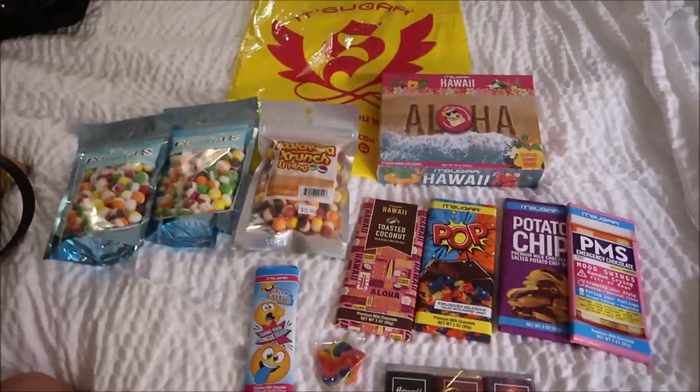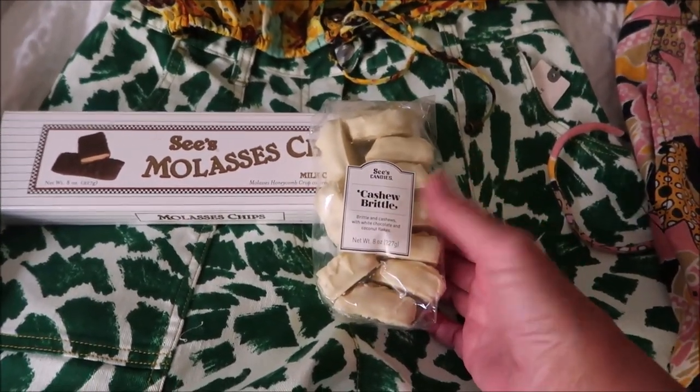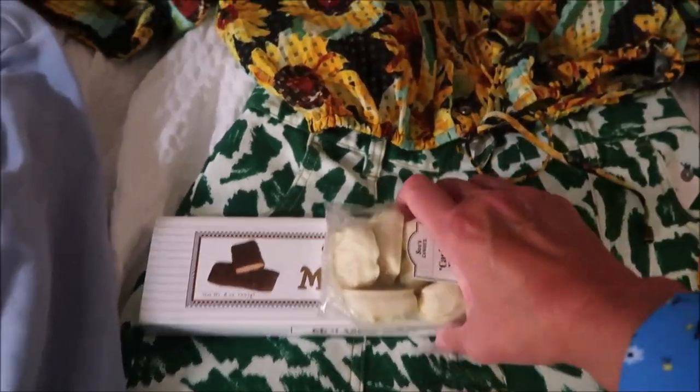We went back to See's and Ashley bought a bag of Cashew Brittle. She also bought See's Molasses Chips in milk chocolate — they do have dark chocolate too if you're curious.